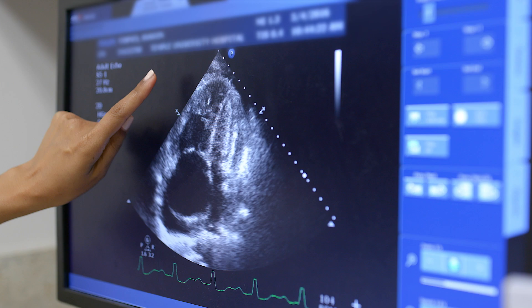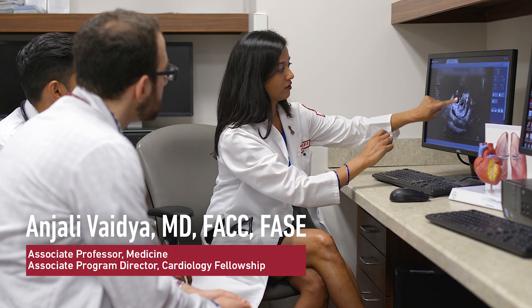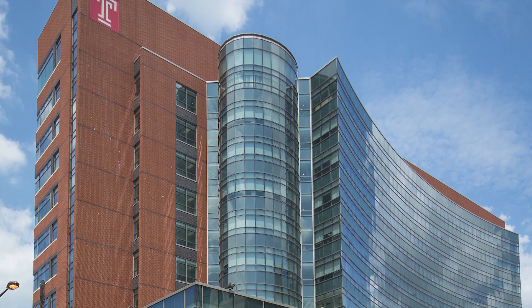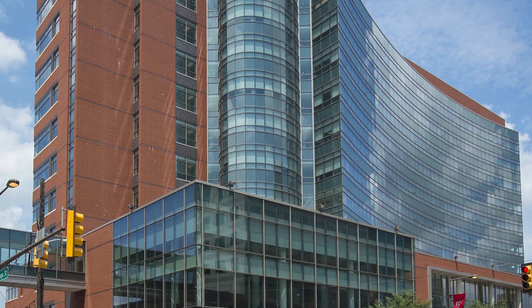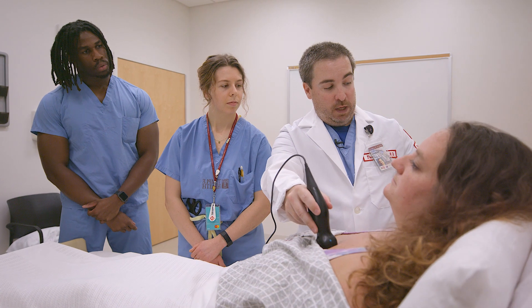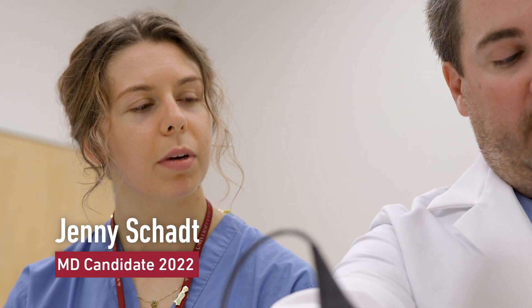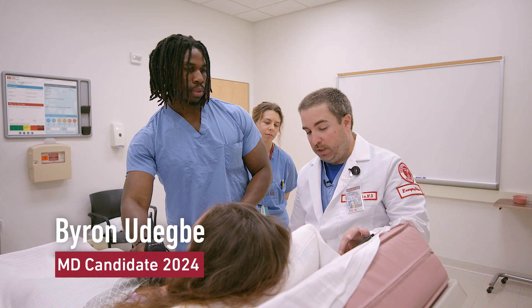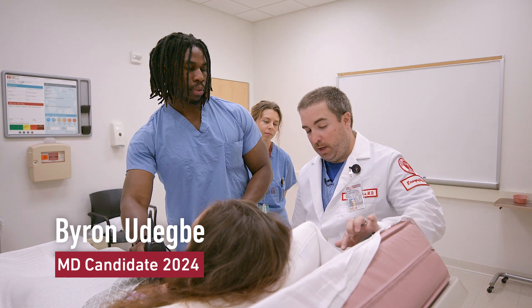Ultrasound is a very useful modality. It can really aid clinicians while they're evaluating patients, just like they would use a stethoscope — they would use a point-of-care ultrasound. I wanted to incorporate ultrasound training in the med school, and this is something we've been working on for a number of years. Almost every field of medicine you're going to be coming into contact with point-of-care ultrasound, and the sooner we can get this introduced, the more widespread it'll become accepted.